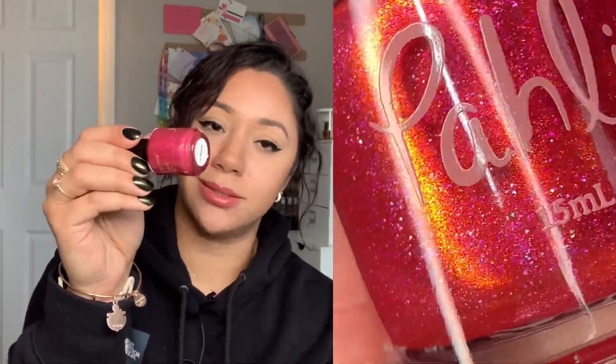My second purchase for Black Friday was from the website Pahlish. I don't have a lot of polishes from them and I don't shop from them very often unless it's a polish pickup or I see a haul video. I only really have a handful, but I purchased three. The first one is Reveillon — it's this gorgeous pink polish that shifts from that beautiful pink shade to like an orangey, burnt-orange shade. And it has holographic flakes. It's really, really pretty.